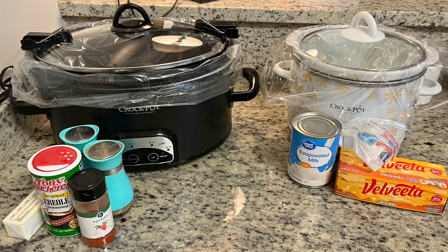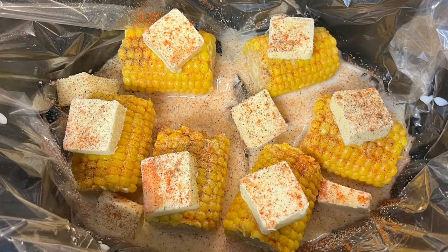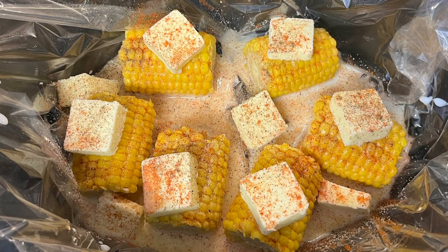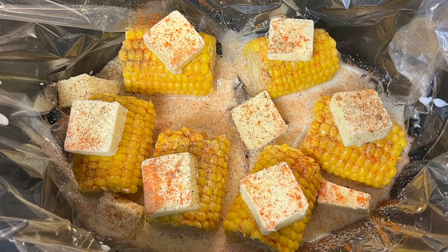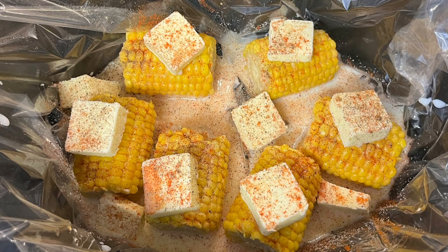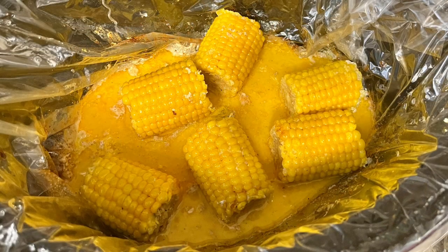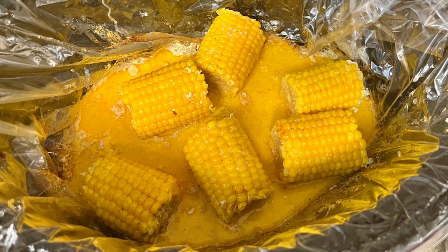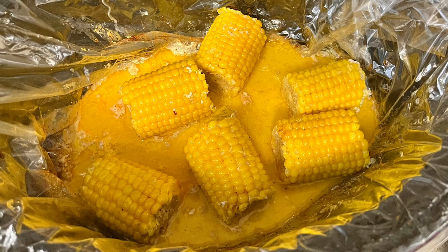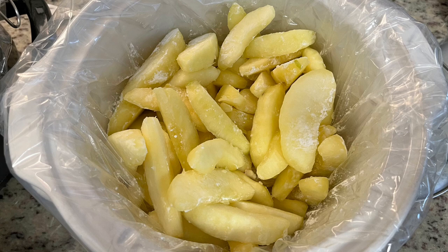For the corn on the cob I tried it in the crock pot for the first time — I'll definitely make this again. In my crock pot I've got some frozen corn on the cob halves straight from the freezer; no need to thaw. I added butter, milk, salt, pepper, garlic powder, and paprika, covered it with a lid, and cooked it on high for two hours. After an hour I went in and just rotated the corn. Super easy — you can use whatever seasonings you like, or fresh corn on the cob.